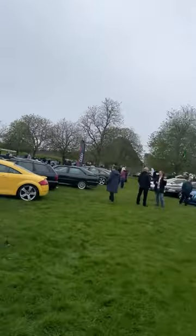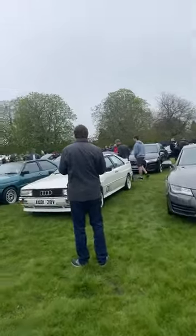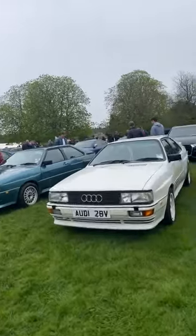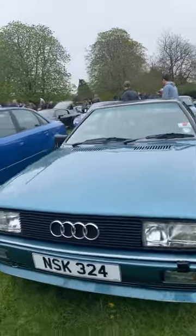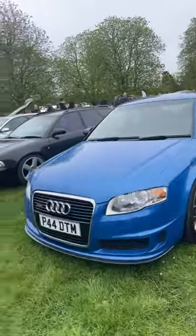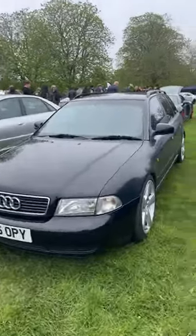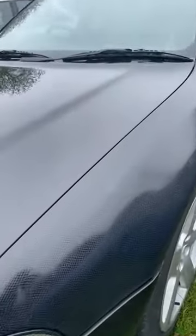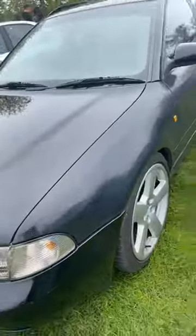More heritage Audis over here - let's have a look. TT Quattros - just Quattro, sorry. This has got, I don't know if you can make this out, it's got like a snakeskin pattern to it. Can you see that on the camera? Like a snakeskin pattern to it.